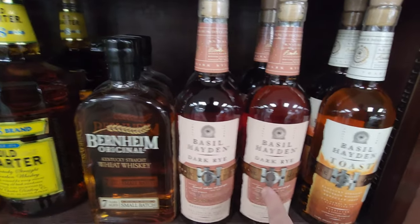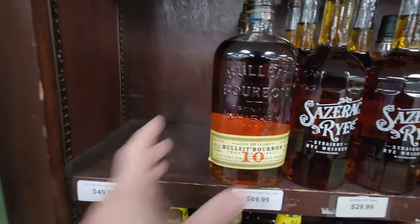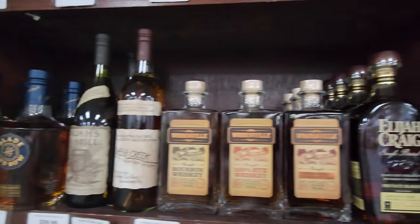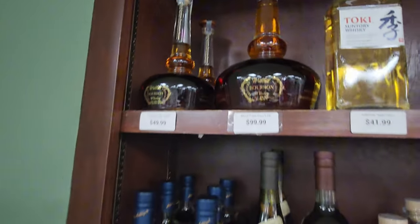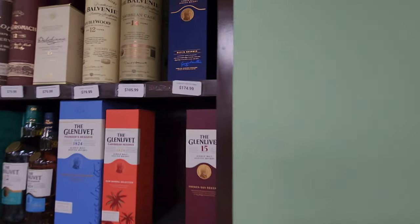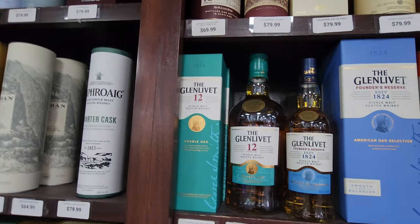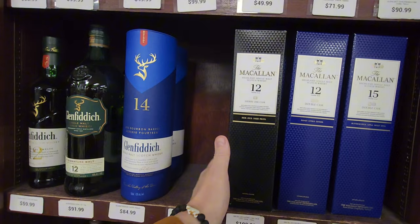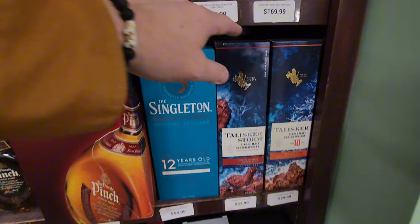We've got the Remus, we've got the old Charter. Got them blushing — you know they're blushing. Got the big old handles. Sazerac. Got the Blade and the Bow. Got the barrel proof here. Got this great whiskey next to the Gu-Rose — be careful, don't let them get you. We've got some of the scotches up here. I don't see anything new.